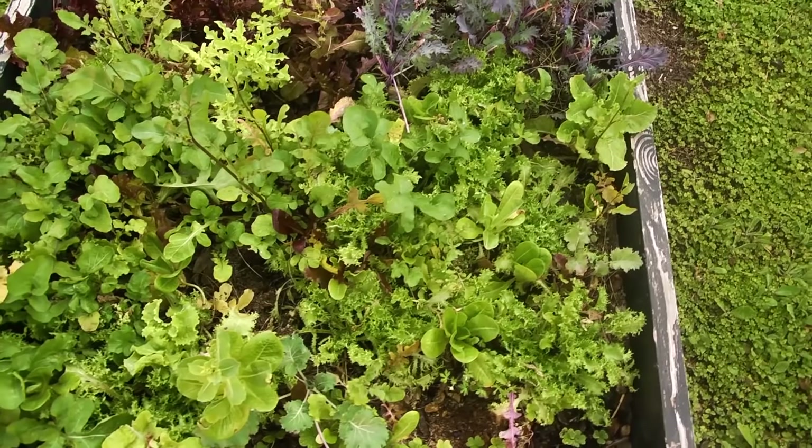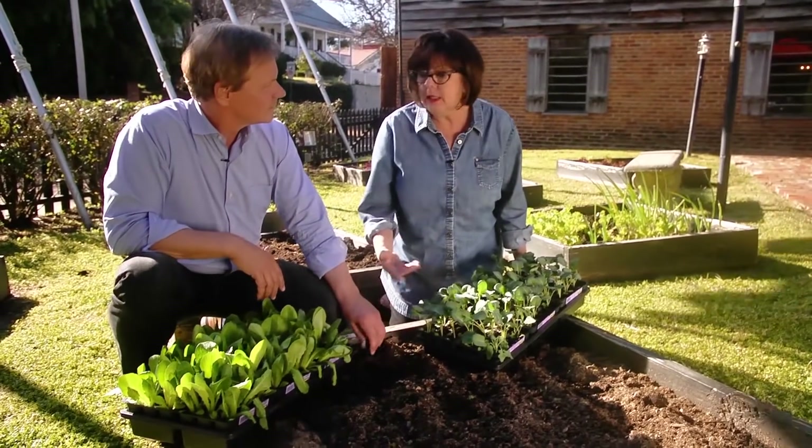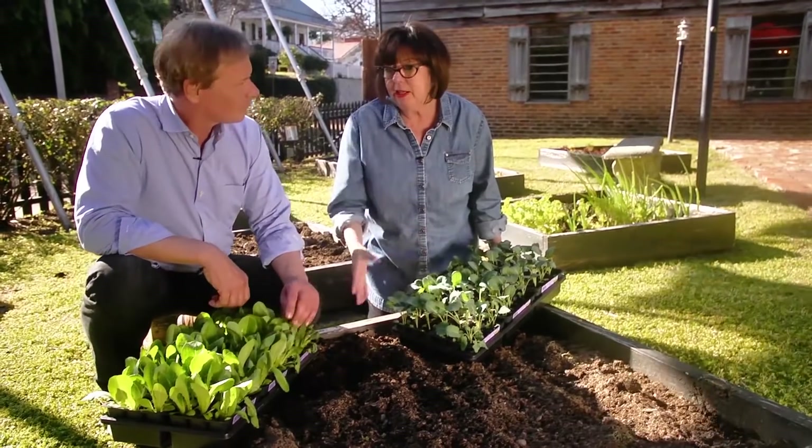These beds are perfect. What do you have, 10 of them? I have 10 raised beds. You've turned me on to raised beds — it is the best thing in the world. It's easy and it's great. You wouldn't believe what I can produce just out of these beds. Well, if anybody would know, you would.